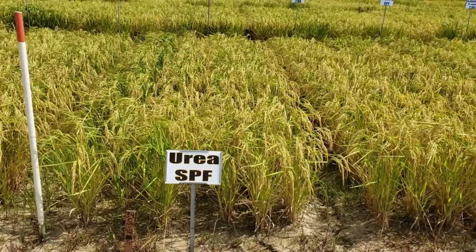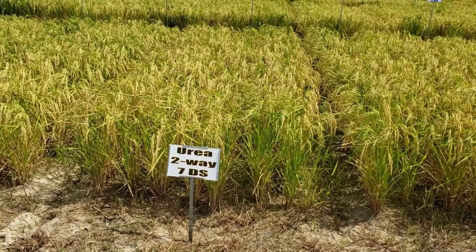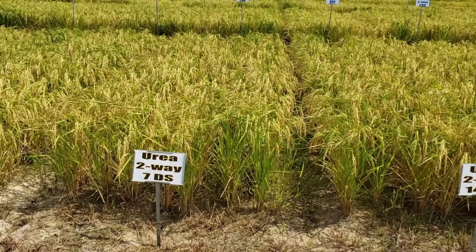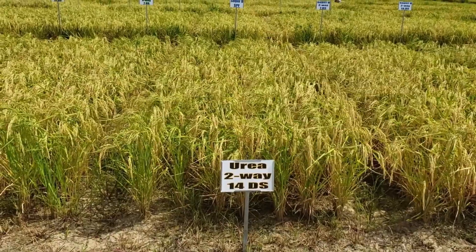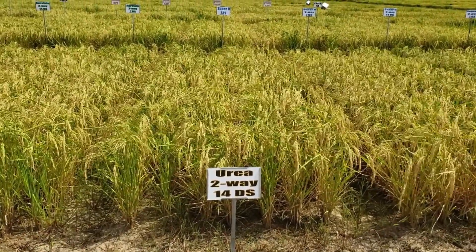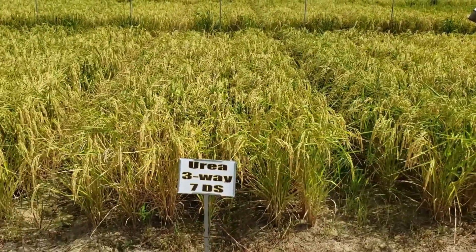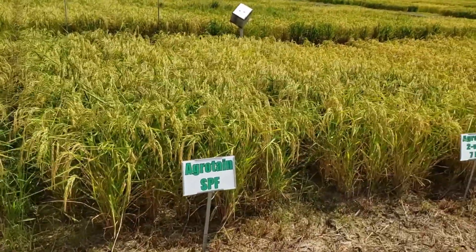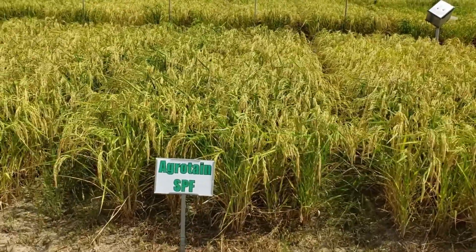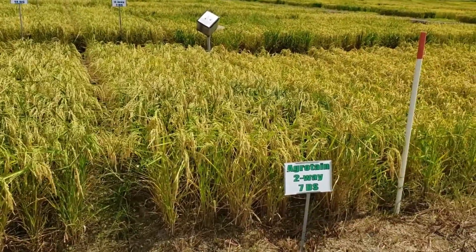The problem with urea is that if left on the soil surface it can volatilize — turn into a gaseous form and float off the field. In flood irrigated rice, if it takes longer than three to five days to flood a field, we recommend growers apply a urease inhibitor containing the active ingredient NBPT to reduce ammonia volatilization losses. We believe NBPT will also give us an advantage in furrow irrigated rice.